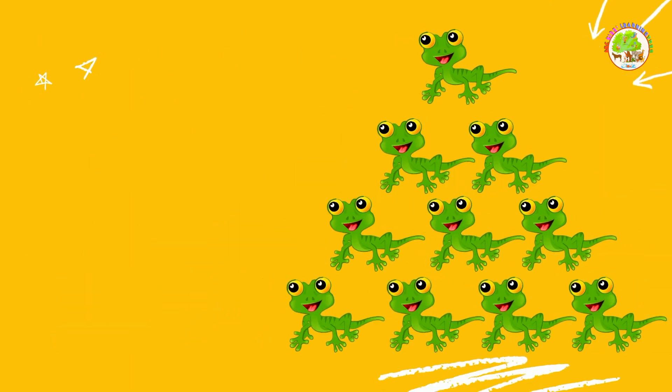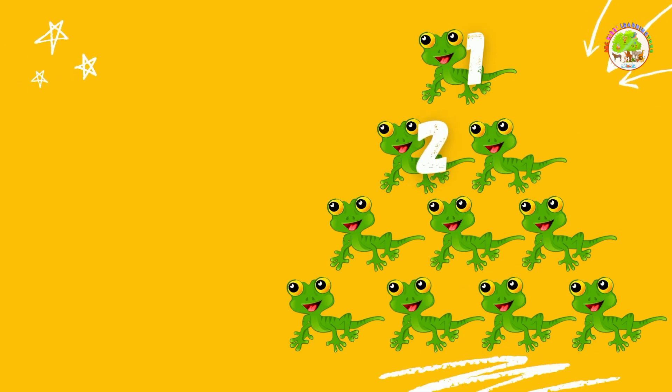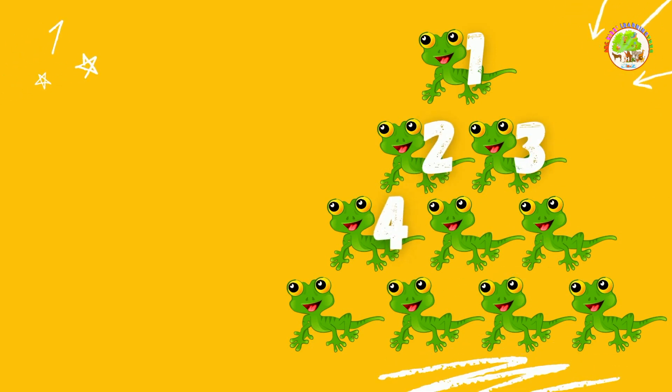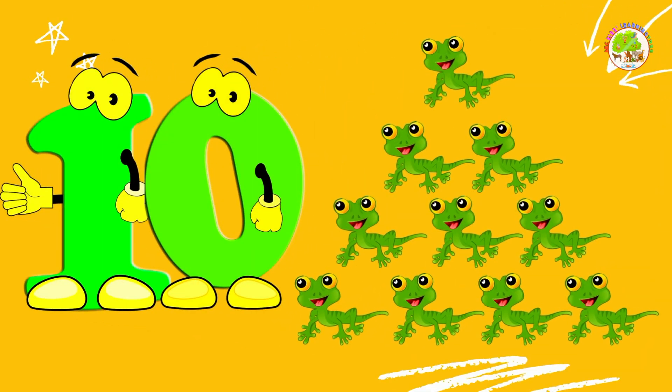Lizards. Let's count all of them. 1, 2, 3, 4, 5, 6, 7, 8, 9, 10. 10 lizards! Good job!